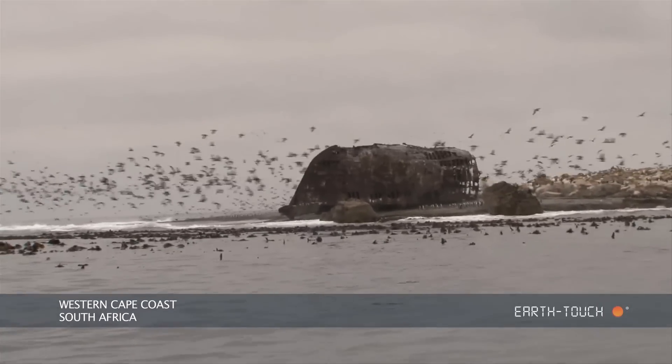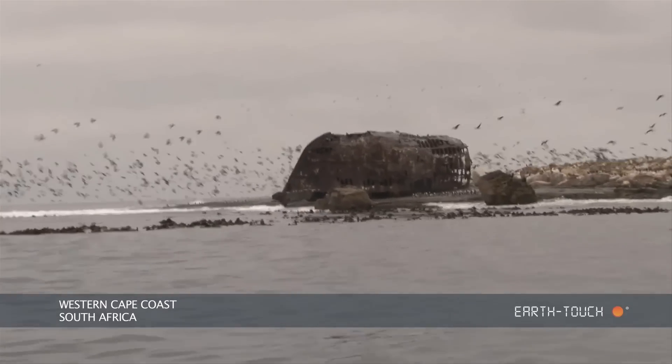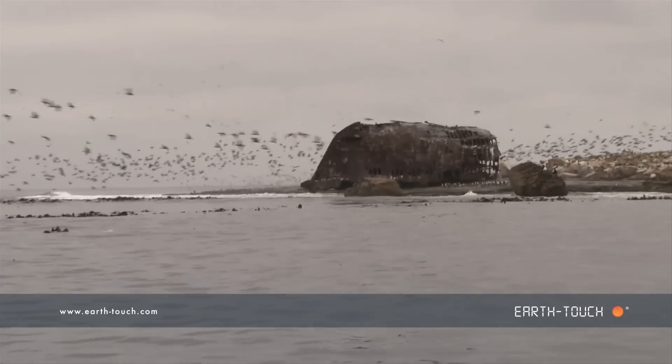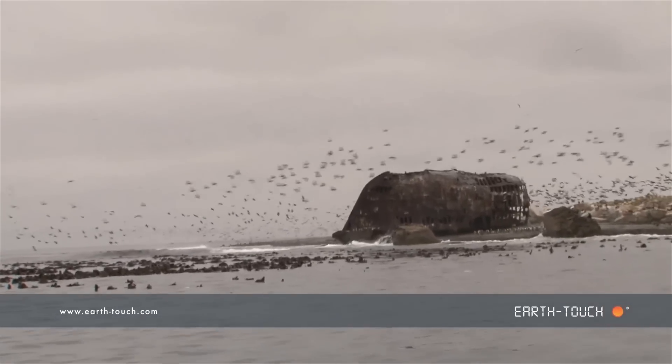This morning we arrived on the western side of Dustin Island nice and early to see huge flocks of Cape Cormorants taking to the air, and in hindsight we should have realized what we were going to come across as we got into the water.